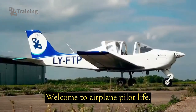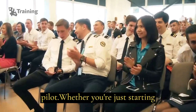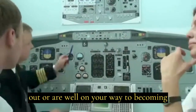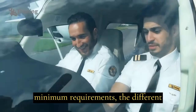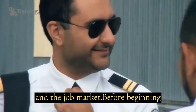Welcome to Airplane Pilot Life, our guide on the process of becoming a pilot. Whether you're just starting out or are well on your way to becoming a pilot, this video is for you. We'll be covering everything from the minimum requirements, the different types of pilot licenses, flight training, and the job market.